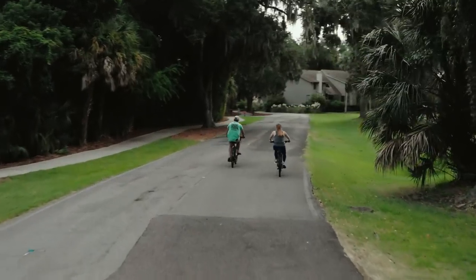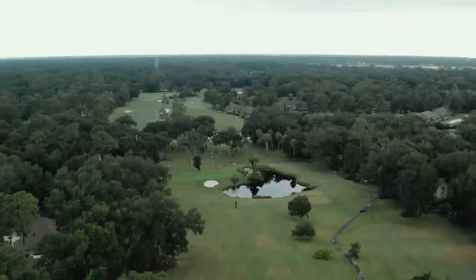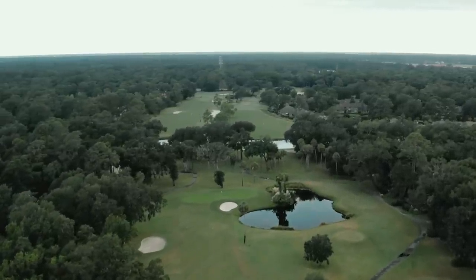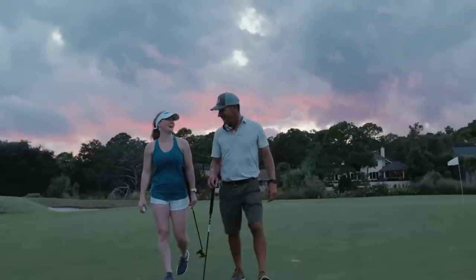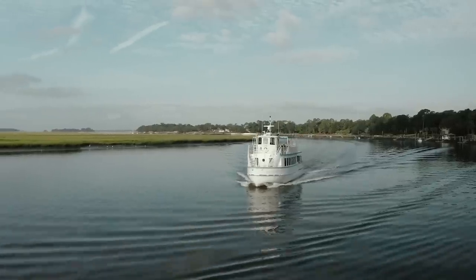Everything is set amongst oak trees that are probably 50 to 100 years old. You barely can see any of the houses or buildings from afar because there's so much vegetation. But that's what makes it so neat. It's a family destination as well, a place you can bring the kids, the wife — there's so much to offer, so much to do.